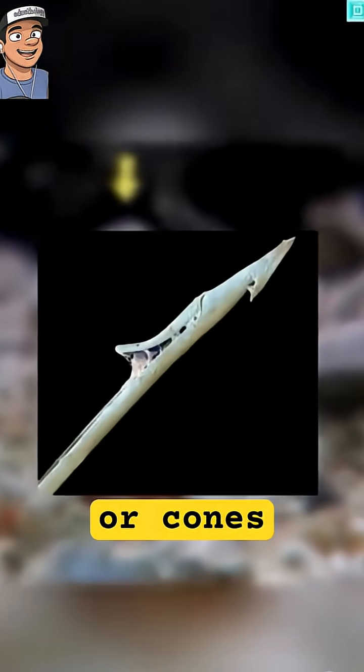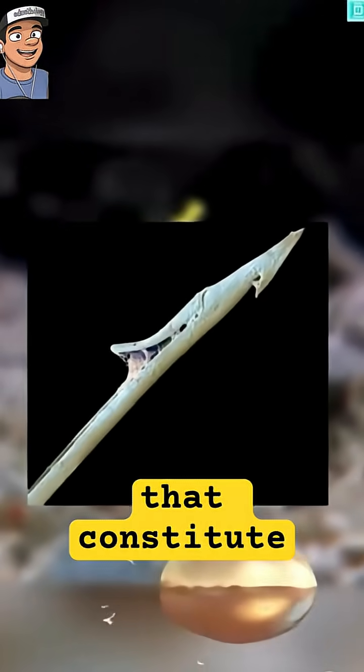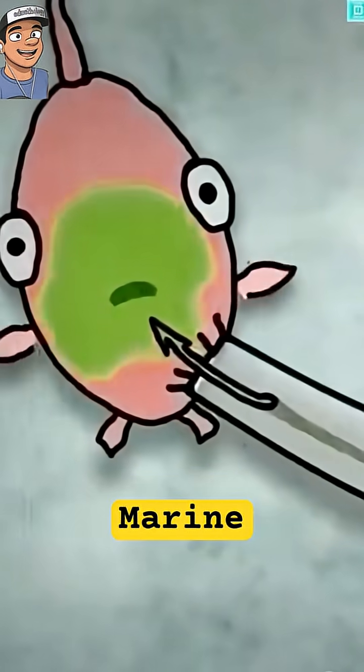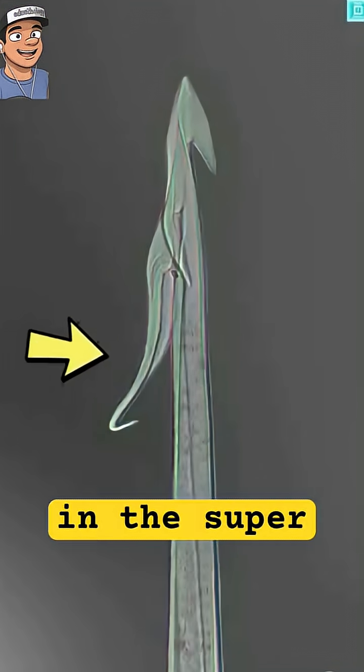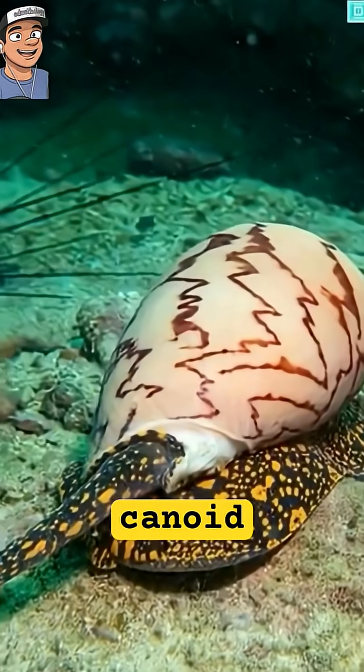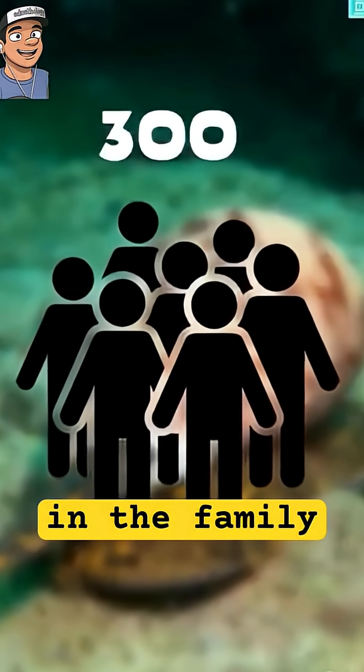This is Cone Snails, or cones — highly venomous sea snails that constitute the family Conidae. Conidae is a taxonomic family of predatory marine gastropod mollusks in the superfamily Conidae. The 2014 classification of the superfamily Conidae groups only cone snails in the family Conidae.